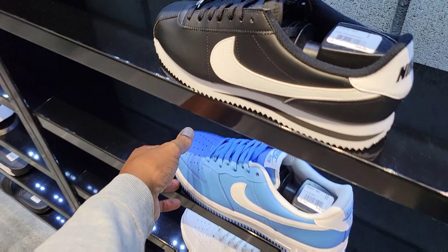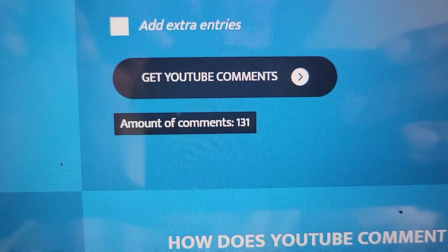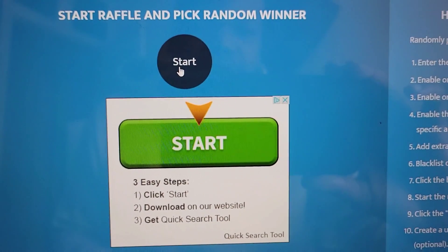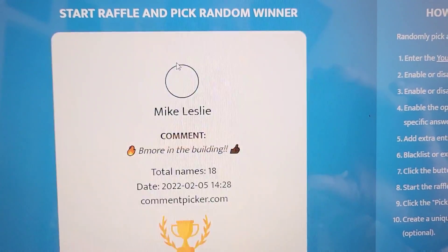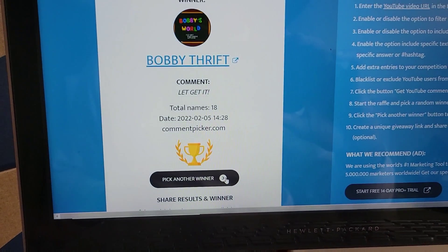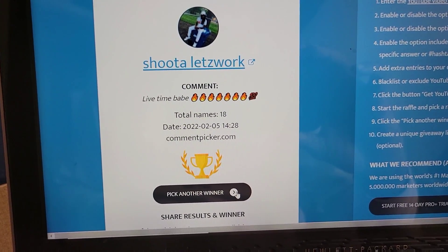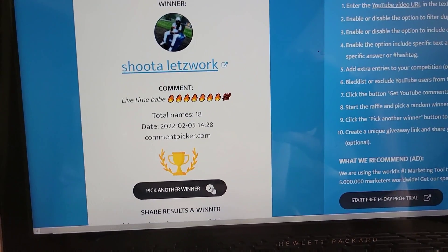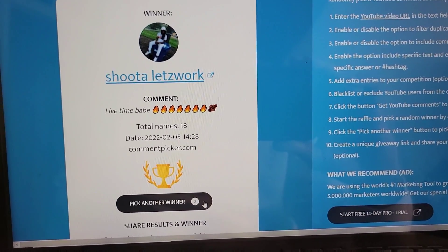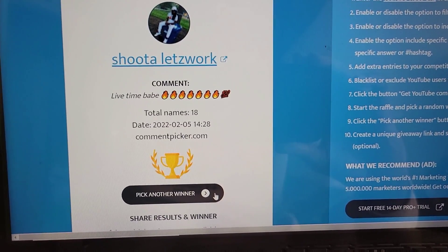Before we get into this next location, let's go ahead and select the winners from the last video. We got to 168 comments and 60 likes — gonna pick one winner from 131 comments. Let's go ahead — good luck to everybody. 100 likes and 100 comments, as many comments as you leave there's another entry. Just make sure your comment is about the video. Let's go — oh I can't select myself. Let's pick another winner. Shooter — live time baby, fire emojis. Let's go Shooter! Thanks for the energy.